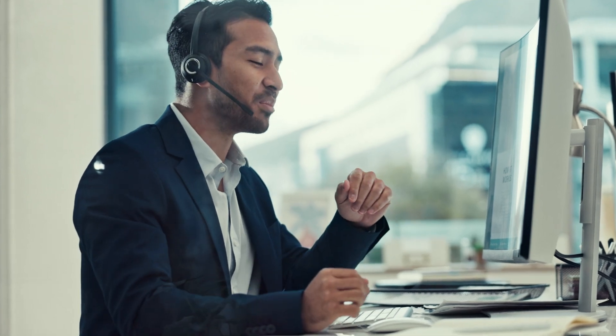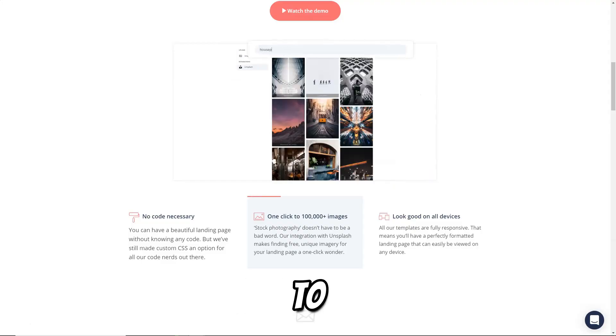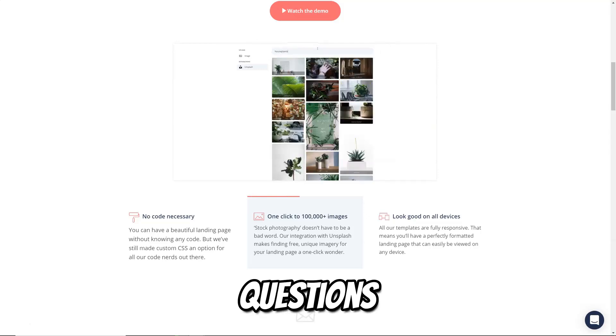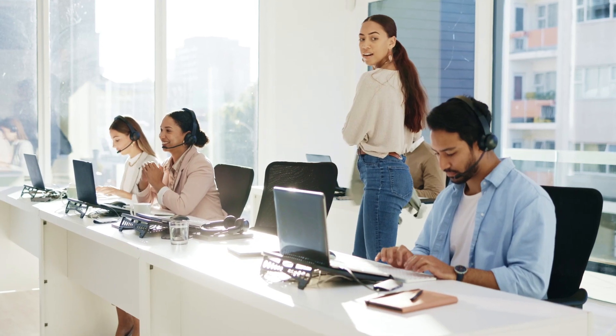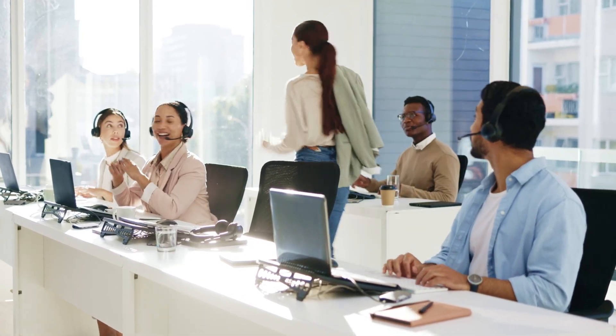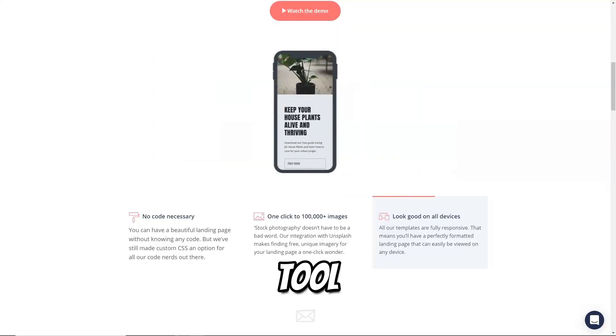Users have access to a dedicated support team and can participate in community forums to share tips, ask questions, and learn from one another. This sense of community fosters collaboration and innovation among users, making ConvertKit more than just an email marketing platform. ConvertKit is a powerful and versatile tool for content creators looking to grow their audience and monetize their efforts.